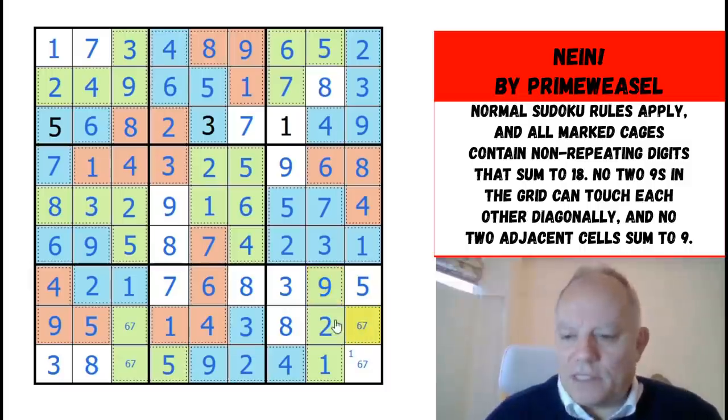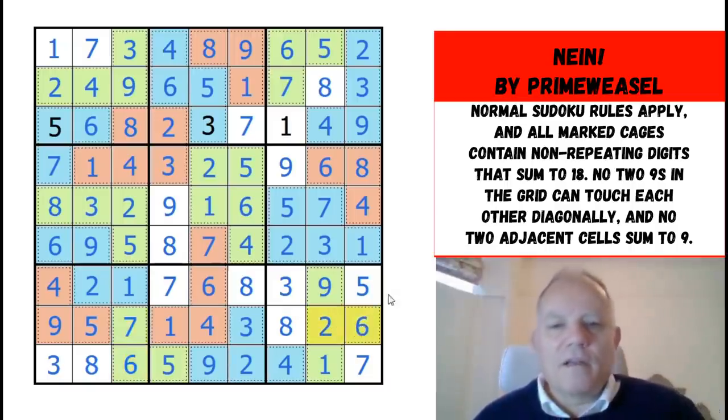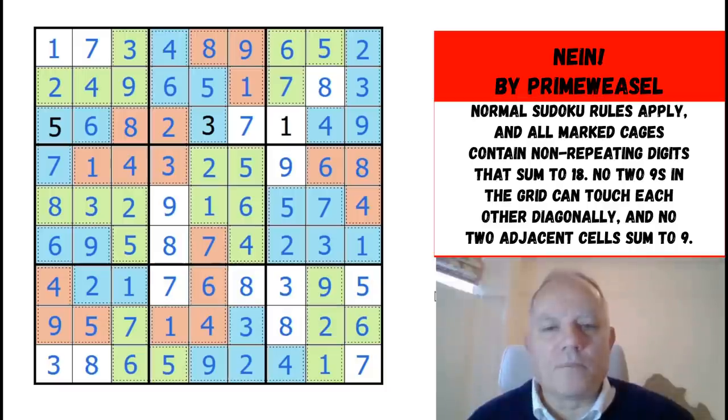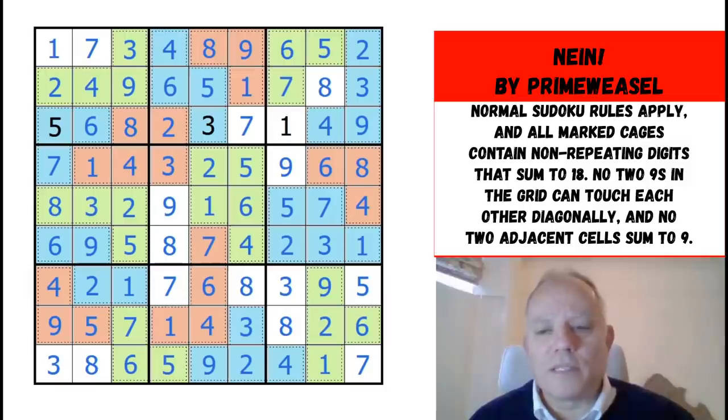We would have a deadly pattern if it wasn't for the green cage, so that's a 6 — actually we would also have been able to use the neighboring nines rule there. Lovely puzzle — that really isn't too hard and it's a very nice set of rules working together to make it approachable from a number of angles. Thanks very much to Prime Weasel for sending that to us — do check out his stuff on Logic Masters Germany. Thank you very much for watching as always. Hope to see you again soon on the channel, bye for now.